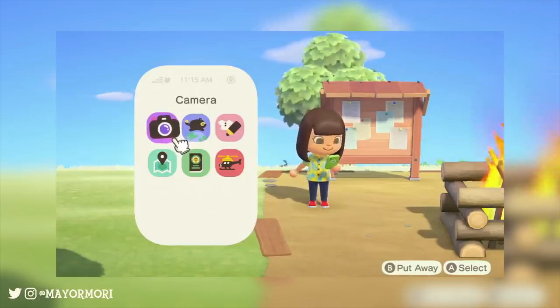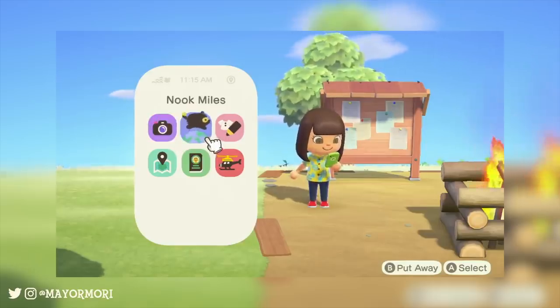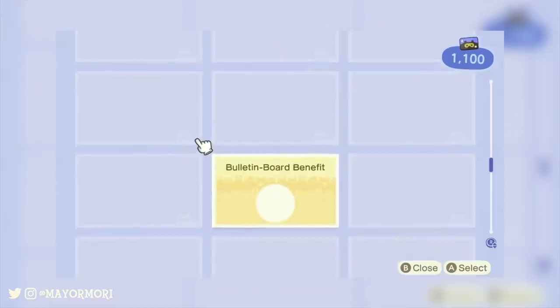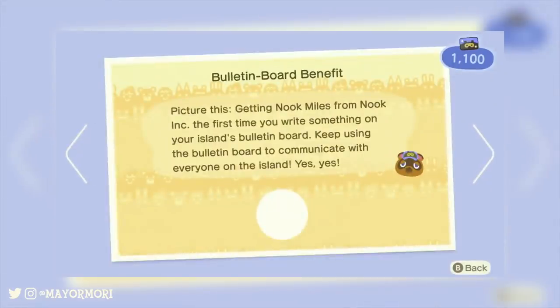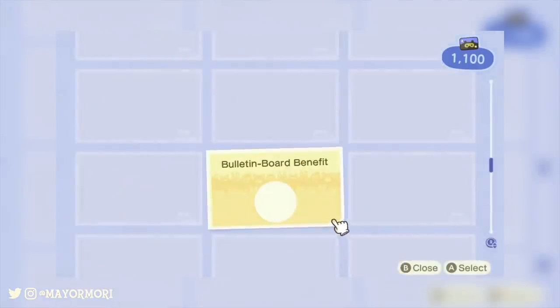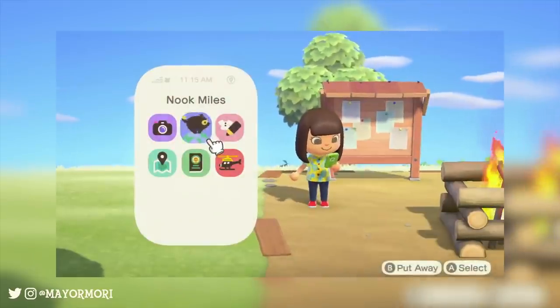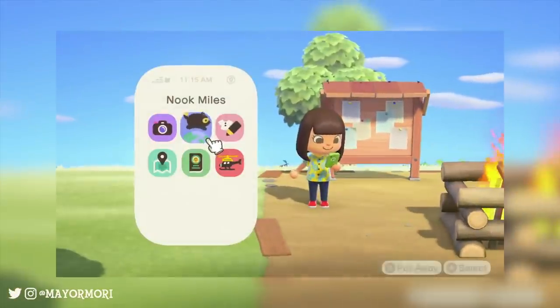To begin with, you can see the player using her Nook Phone and opening up her NookMARS app. She scrolls down to the bulletin board benefit, which is pretty obviously towards the beginning of the game. This not only encourages us to take advantage of NookMARS but also to use the bulletin board.